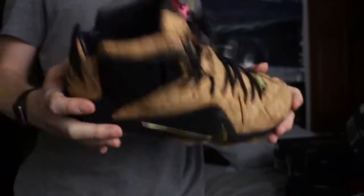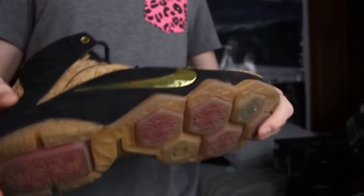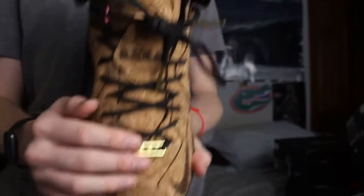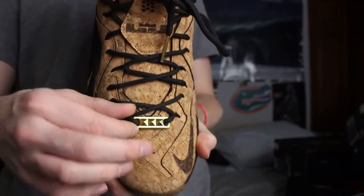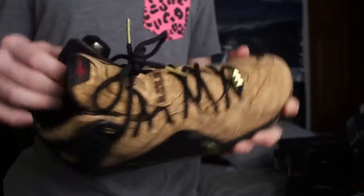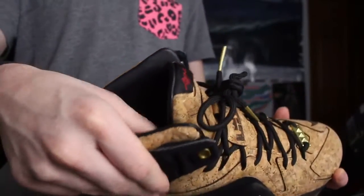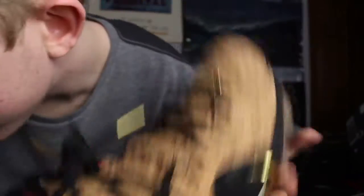I thought it was actually kind of scuffed up as you can see, but what you gonna do. It has that gum outsole, that little gold lace lock, and a bandana sock liner on the footbed.